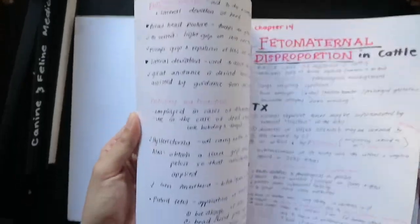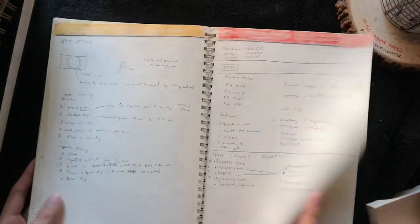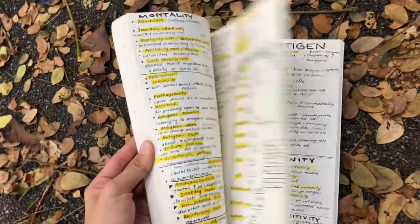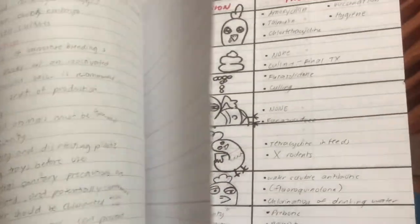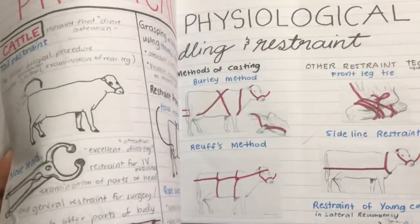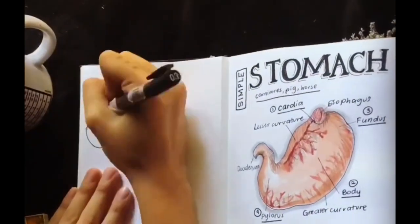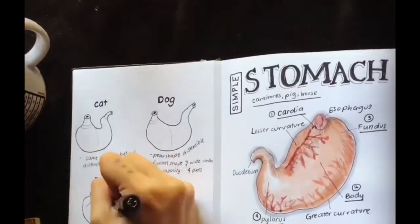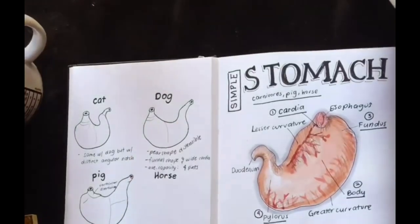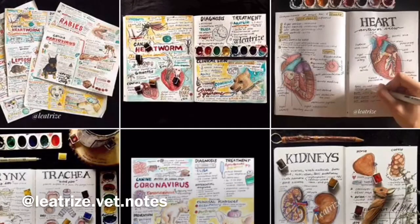Always keep in mind that it doesn't matter whether your notes are perfect or not — if they serve the purpose and come in handy during exams then they are all you need. Having an inspiration can motivate you to work on your notes. I love to look on Instagram and Pinterest for inspiration, and you can check out my account for artistic notes ideas.